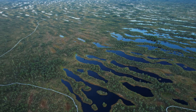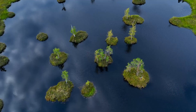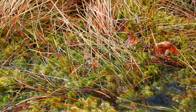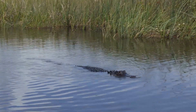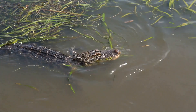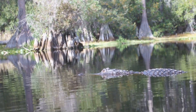American alligators are found in the southeastern United States. They inhabit freshwater wetlands, including swamps, marshes, rivers, and lakes. These habitats provide everything an alligator needs to survive — food, water, and shelter. They are especially abundant in Florida and Louisiana, which have vast areas of suitable habitat. Alligators prefer slow-moving, murky water, which helps them hunt and avoid predators.